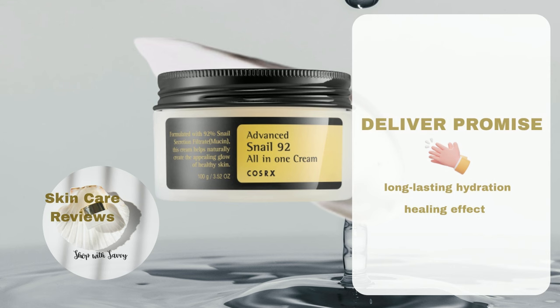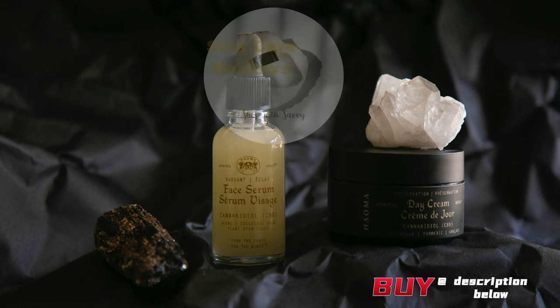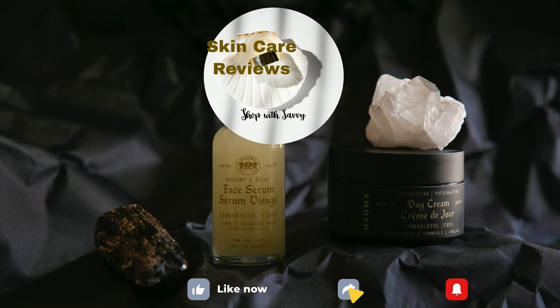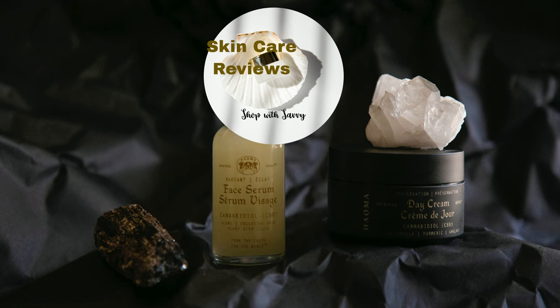To conclude, COSRX Snail Mucin 92% moisturizer effectively delivers on its promise of long-lasting hydration and demonstrates a notable healing effect for inflammation or rosacea. A link to purchase the product is in the video description below. If you've tried this product, share your experience in the comments. Remember to like, share, and subscribe, and stay tuned — this video is part of our series on the best moisturizers on Amazon. Until next time, take care and let your glow shine.